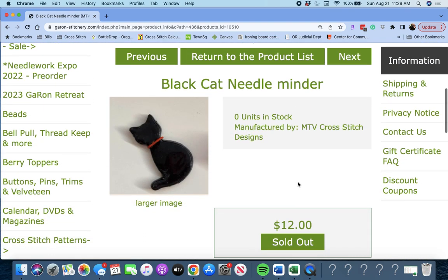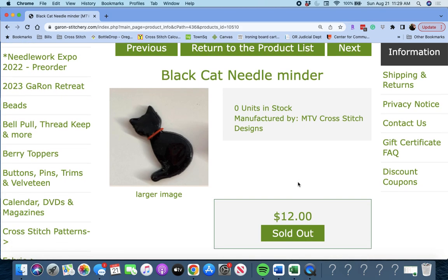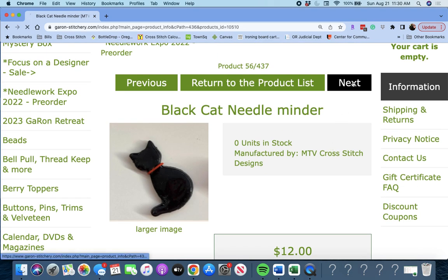Next up is 'Black Cat Needleminder' — oh, that's darling. This is by MTV Cross Stitch Designs. I'm writing that one down. I mean, there's no even question about it. Black Cat Needleminder.